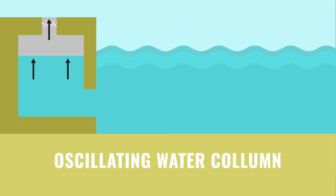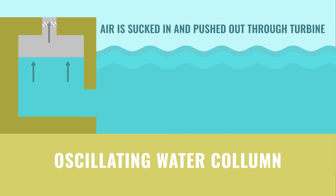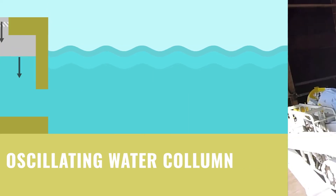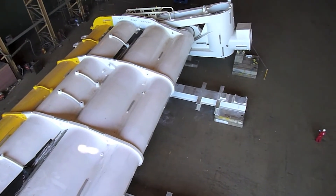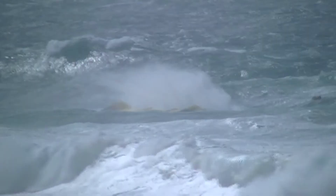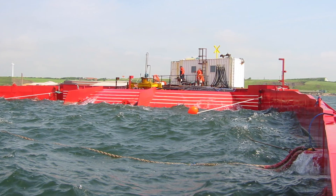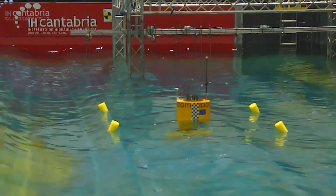Finally, there is the oscillating water column. Generally these are located along coastlines, but a lot of effort is going into demonstrating that they can also operate reliably as a floating structure out at sea. Oscillating water columns work by having an air chamber connected to the water, with air getting sucked in and pushed out through an air turbine as the internal water level changes due to passing waves. Examples of oscillating wave surge converters include the Oyster family of devices deployed in Orkney in 2009 and 2011, and the WaveRoller by AW Energy. An example of an overtopping device is the Wave Dragon, while an example of a floating oscillating water column is the Marmok device by Idom.